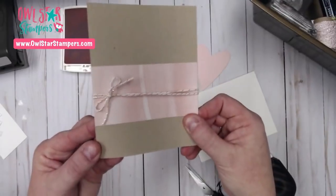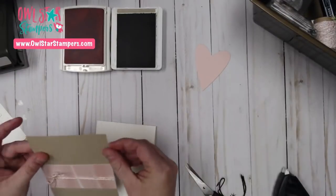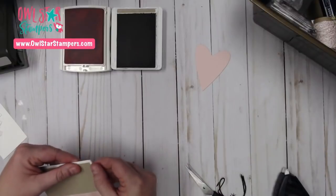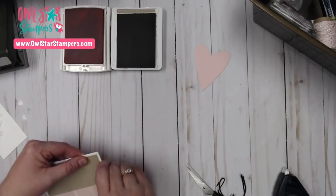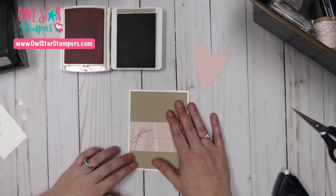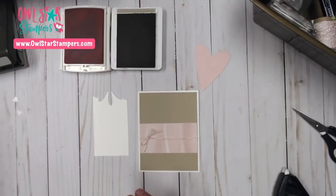I just wrap that twine around like that and now we're going to attach this to our card and do our stamping. There is a new cat set in the catalog called Nine Lives — it's right next to this bundle. So if you aren't a dog person and you're a cat person, there's already a cat punch in the annual catalog and they came out with a new cat stamp set as well.